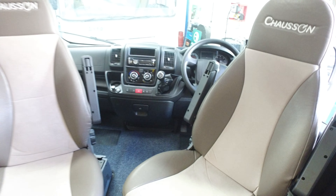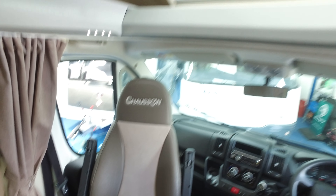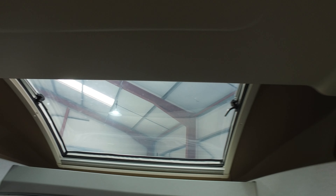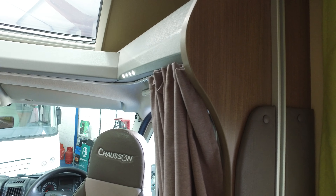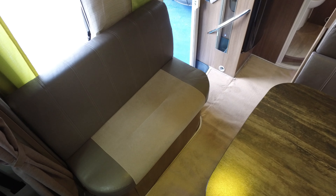The cab is a 130 brake horsepower, six-speed with air conditioning, cruise control, reversing camera, central door locking, immobiliser, and twin swivel seats — both of which are in exceptional condition. You have this nice big skylight over the top which lets in plenty of light, and then a curtain that goes around at nighttime to enclose the cab area.